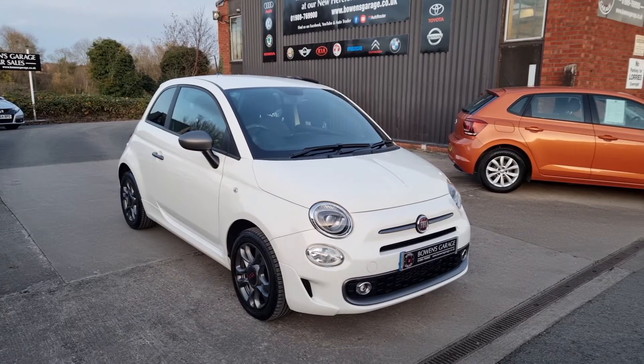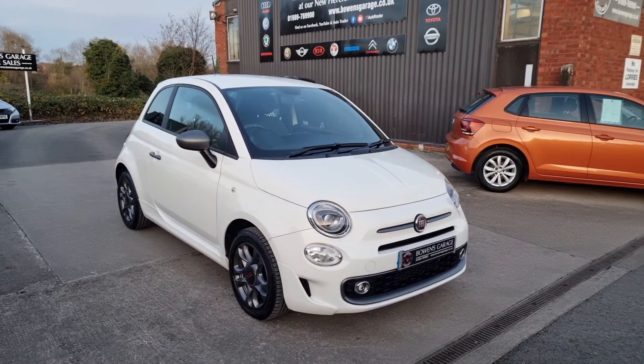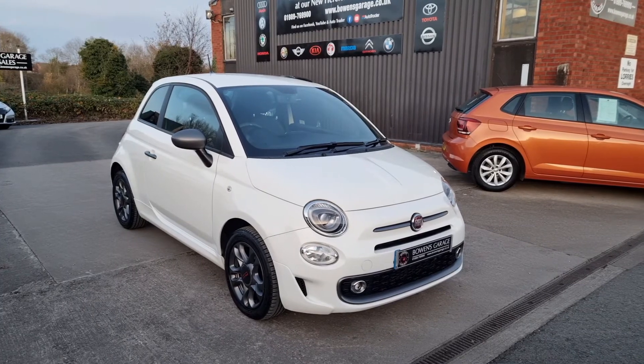Always ever so popular, these 500s, especially in this spec and in this colour — it's bound to be snapped up. Thanks for watching.